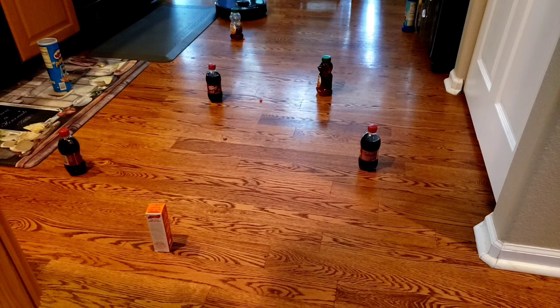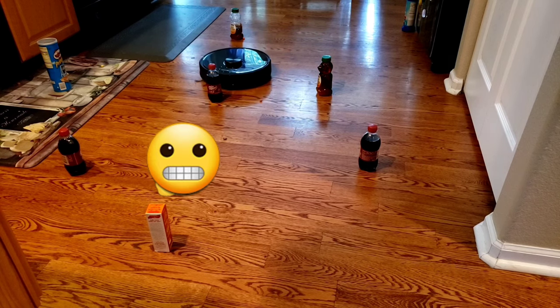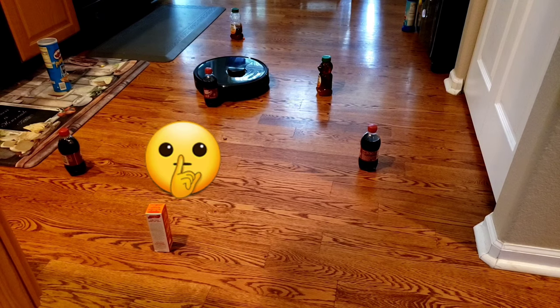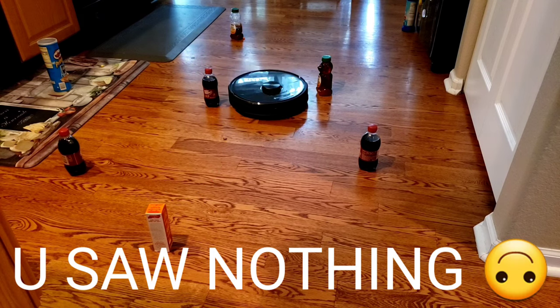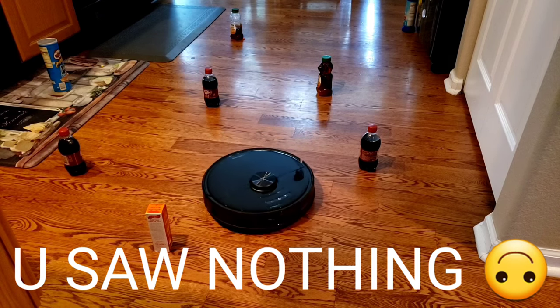Roborock is no stranger when it comes to navigation. In all of the Roborock lineups, they offer the best navigation in the industry. With the S6 Max V and that stereo front-facing camera, it uses a wide range of sensors — the camera system, the LiDAR sensor, and the physical bump sensor — to navigate around small objects.